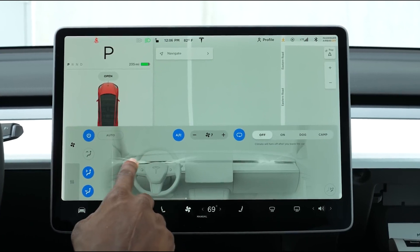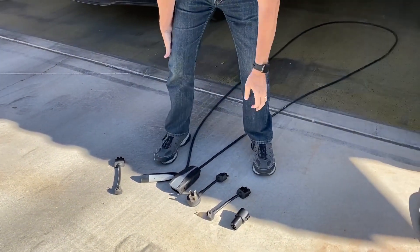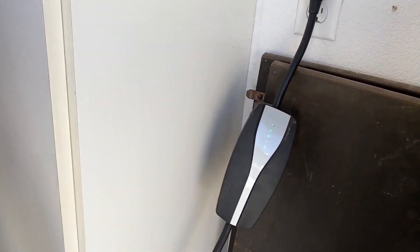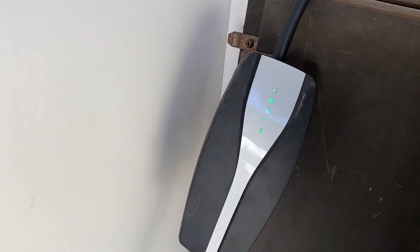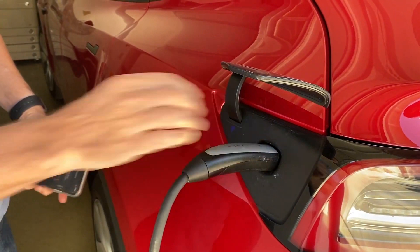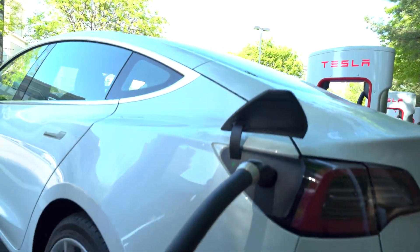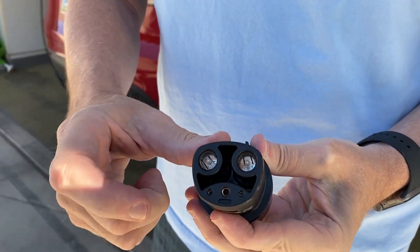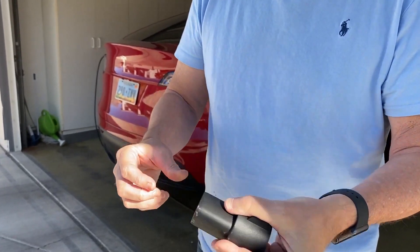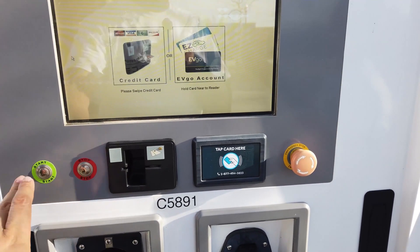The Model Y comes with a 48-amp onboard charger and a 20-foot wire that can connect to a 120-volt household power outlet, both of which are standard. A 240-volt outlet can also be used with an adapter, as can a dedicated wall charger purchased from Tesla or a third-party vendor. To charge your Tesla while on the road, you can use a Tesla Supercharger station or the J1772 adapter included with the vehicle. You can also use CHAdeMO stations if you have an adapter available.